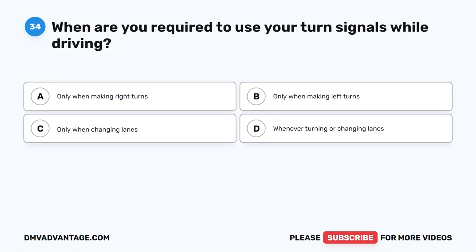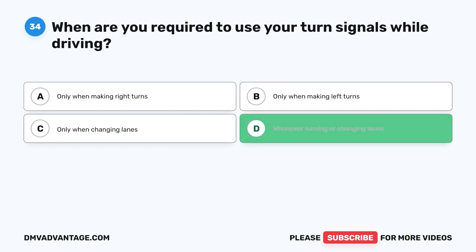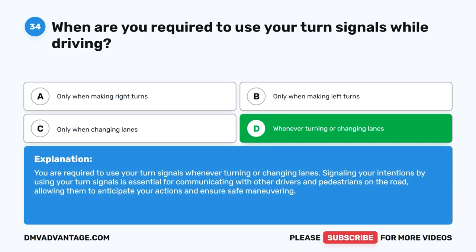Question 34. When are you required to use your turn signals while driving? A. Only when making right turns. B. Only when making left turns. C. Only when changing lanes. D. Whenever turning or changing lanes. The correct answer is D. You are required to use your turn signals whenever turning or changing lanes. Signaling your intentions by using your turn signals is essential for communicating with other drivers and pedestrians on the road, allowing them to anticipate your actions and ensure safe maneuvering.